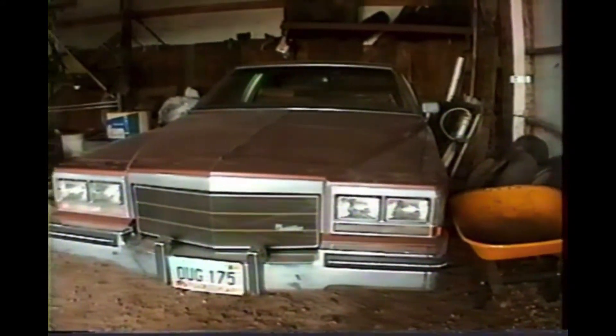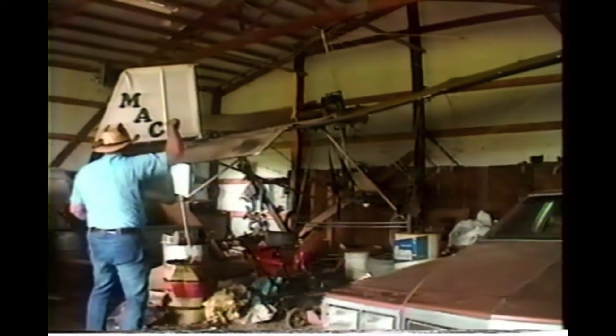This is Grandpa's Cadillac and his ultralight. And Granny's car under plastic. But that's where Grandpa shot the coon. And the rotting lawn mower tractor. There's a stove that you can use in the wintertime to heat the shop. There's a bunch of storage stuff back there.